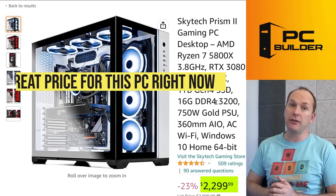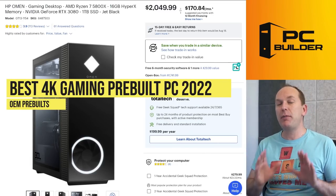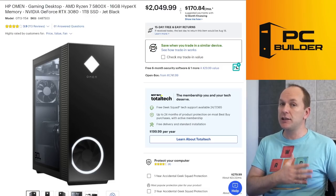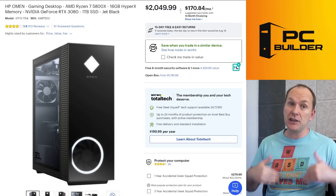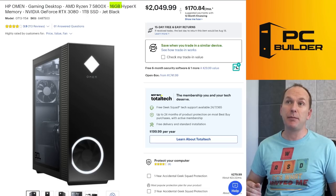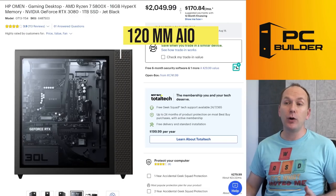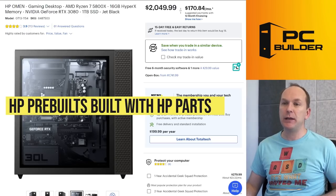If you want RTX 3080-level gaming but don't want that steep price, you can look at an OEM PC — just remember it will use some proprietary parts. Performance will be on par with system integrator models, but you'll have a rougher time upgrading, though you'll save quite a bit of money upfront. For around $2,050, you can get an HP Omen with a Ryzen 7 5800X, 16GB of memory, and an RTX 3080 — with a 120mm all-in-one liquid cooler and decent airflow. HP Omen has also recently updated the BIOS to allow XMP profiles on the motherboard, which is a nice touch.